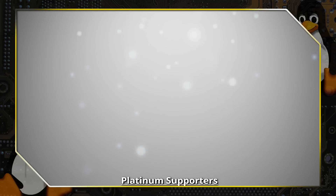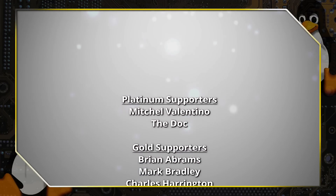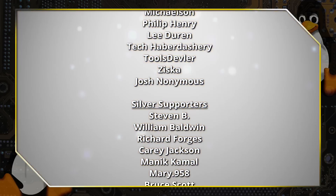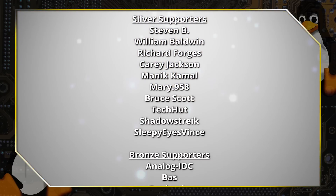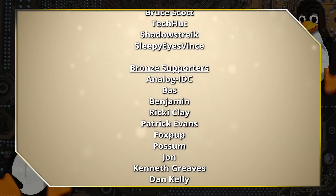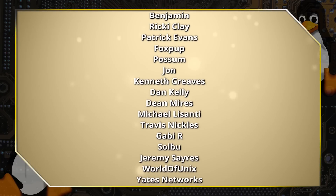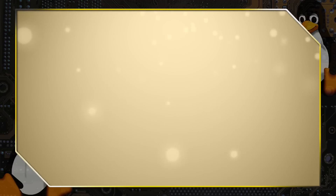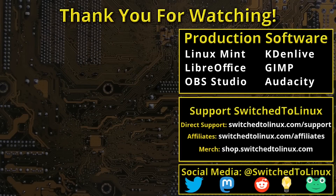Thank you for watching this video from Switched to Linux. This channel would not be possible without the backing of program supporters. You can be a supporter at Patreon at patreon.com/TOMM or at thinklifemedia.com. I also want to thank the open source community who creates such excellent software. Please remember to support your software communities.